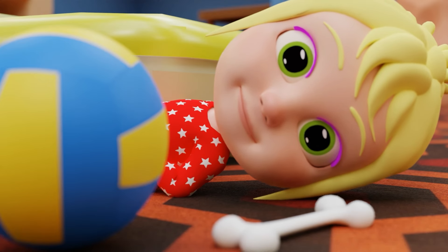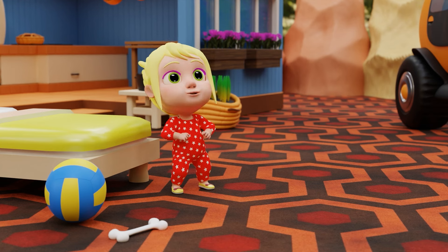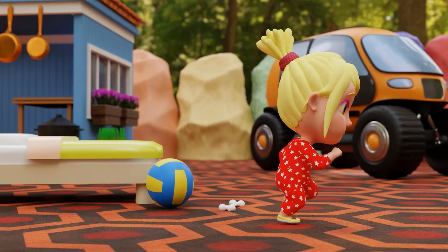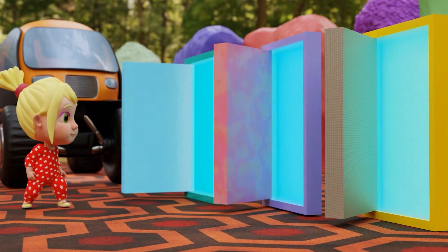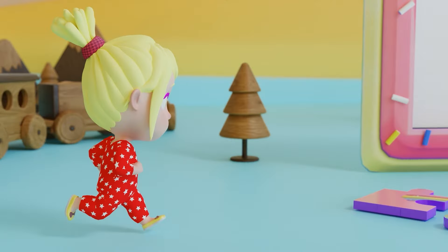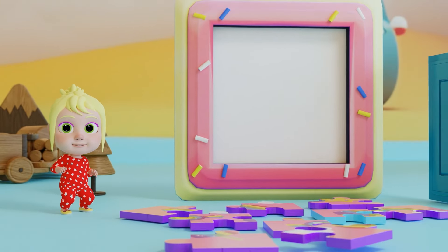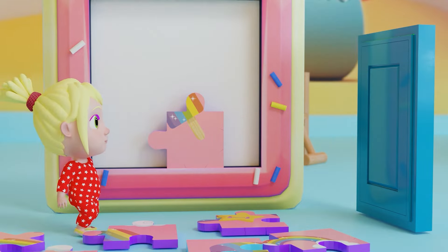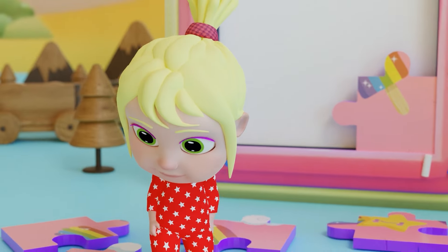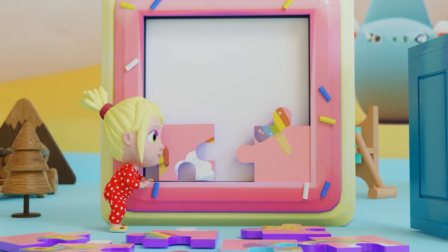Hey! No! Hey, hey, hey! Hey! Stop! Wow! Look at all these puzzle pieces! I wonder where this piece goes? Oh! This is tricky, but fun!